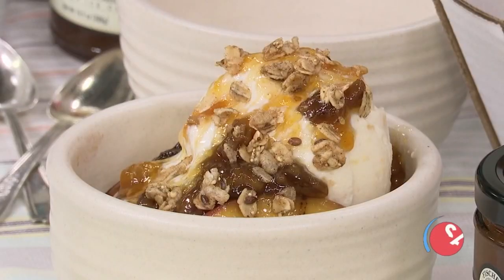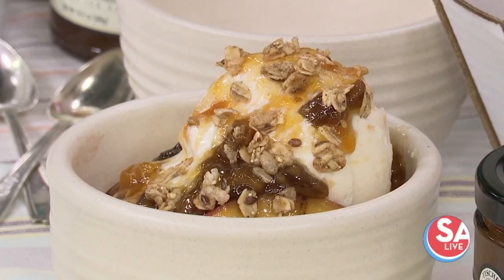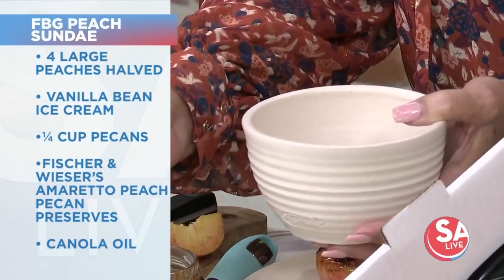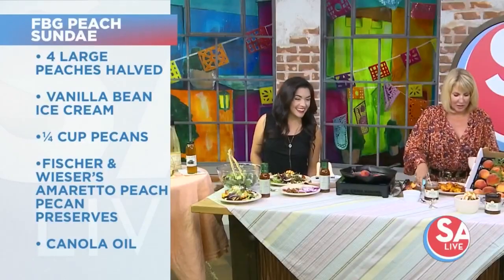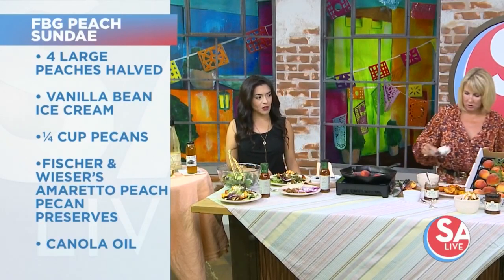We have a beautiful sundae here. We start this sundae by putting half of a peach down in the little bowl, then we're going to spoon our amaretto peach pecan preserves into it. In the old days when your mom would serve you a canned peach with sour cream or a little cottage cheese in the middle — it's kind of like that. People still love that. We went ahead and put that in there and then we just top it with some ice cream. I love all the sauces you guys have.